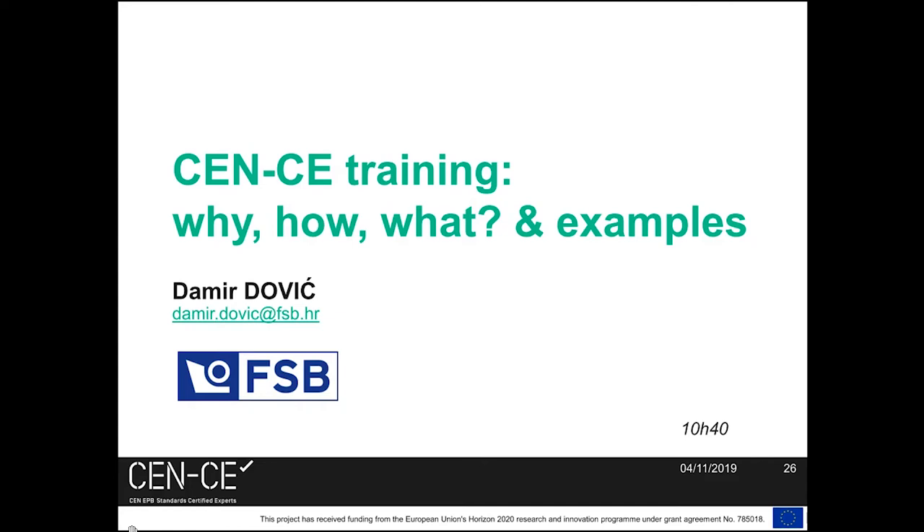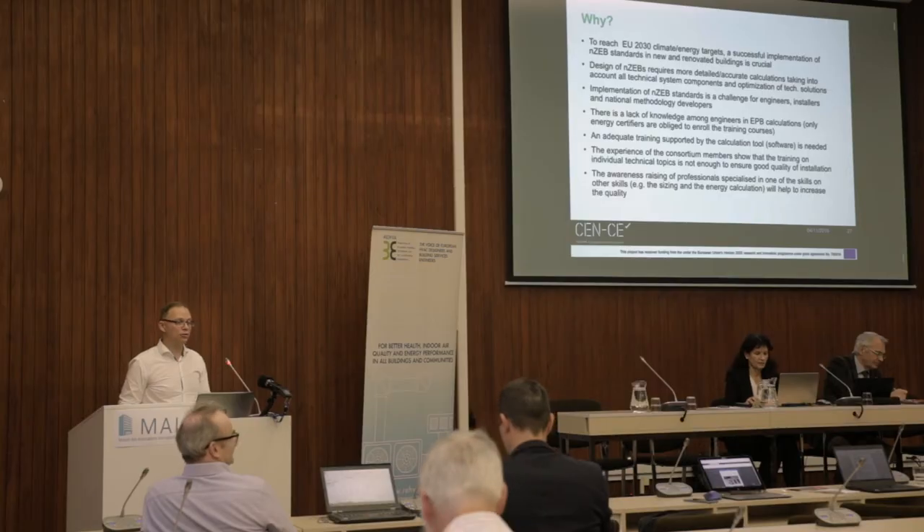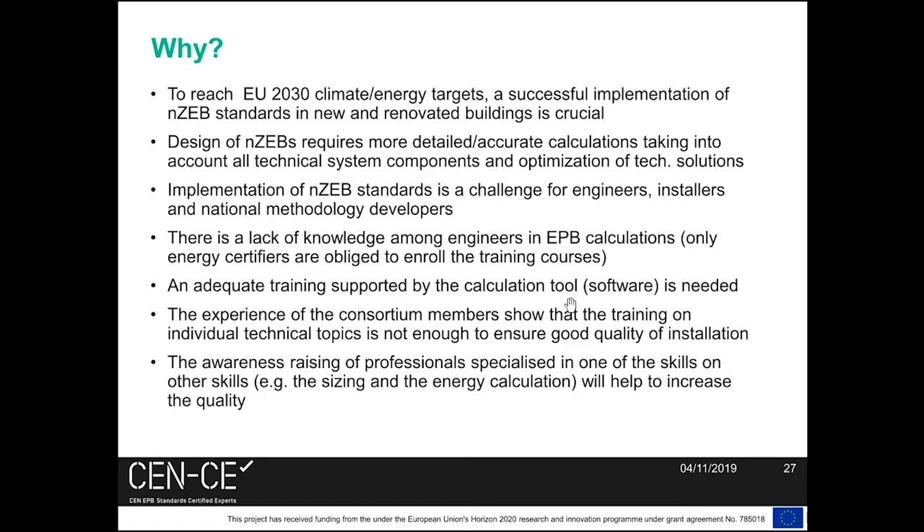Good morning. This presentation will be a little bit more technical than the previous two, but just for introduction — why trainings? I will start with a few facts about NZ buildings that are in focus of our trainings, and you know that they are a very important part of reaching the climate energy targets for 2030 in the EU.